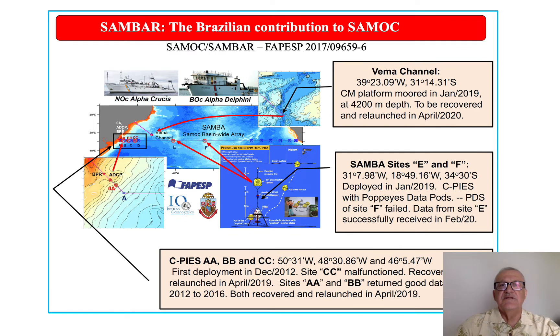In Brazil, the Brazilian component of SAMOC is funded by the São Paulo State Funding Agency, FAPESP, and is composed of regular hydrographic cruises in the western part of the SAMBA line, as well as mooring of instruments on the west SAMBA, and also a mooring platform near the bottom in the VIMA channel — a deep channel between the Santos Plateau and Rio Grande Rise, connecting the Argentine Basin and the Brazil Basin. It is through the VIMA channel that most of the Antarctic Bottom Water flowing from the Argentine Basin to the Brazil Basin passes on its way to the north.